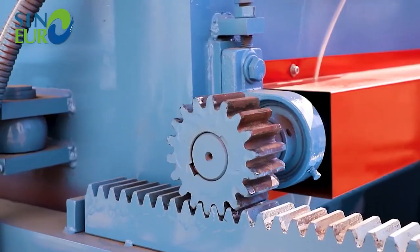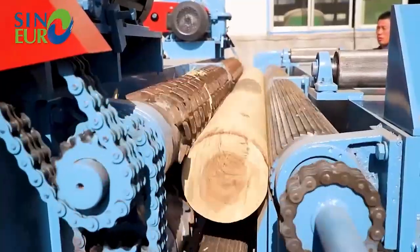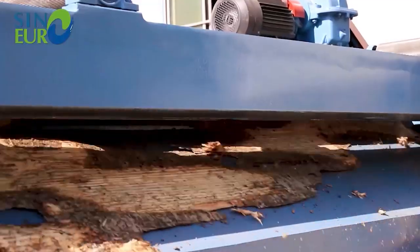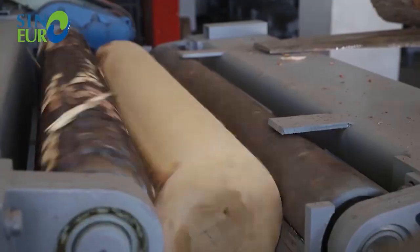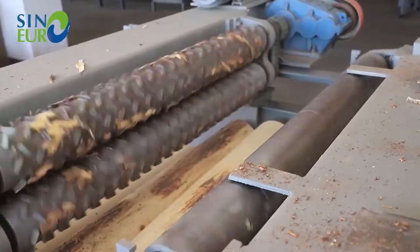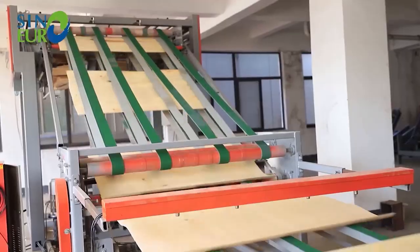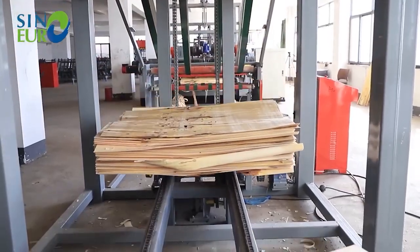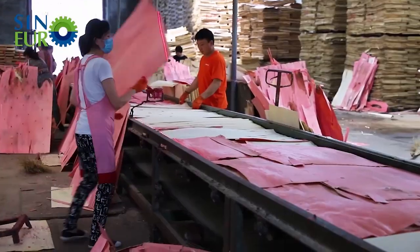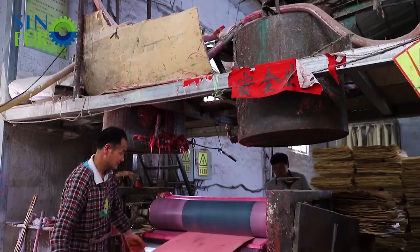At the final stage, some logs take a different path: veneer production. The veneer peeling machine mounts logs and spins them against sharp blades, shaving continuous sheets of wood. These thin sheets form the layers of plywood, an essential material for construction and furniture. The process maximizes yield, turning round logs into flat, usable sheets. Watching the log unravel like a giant pencil is a striking demonstration of how innovation transforms raw wood into versatile products.